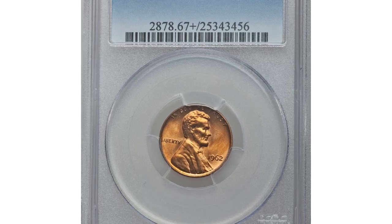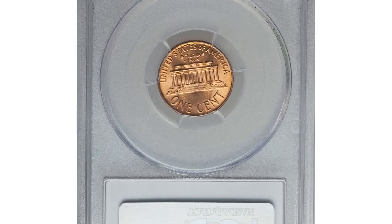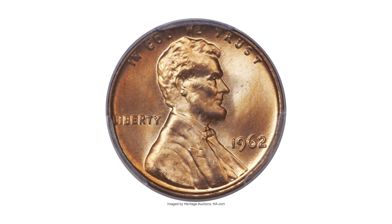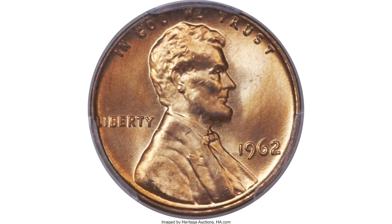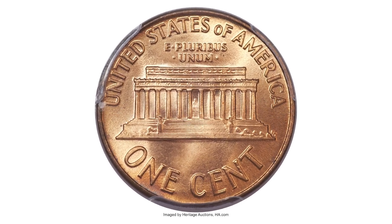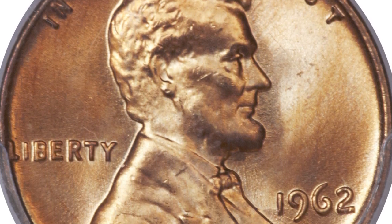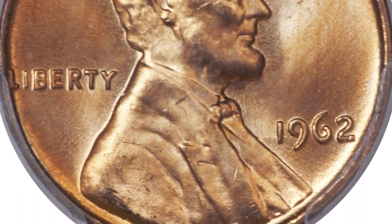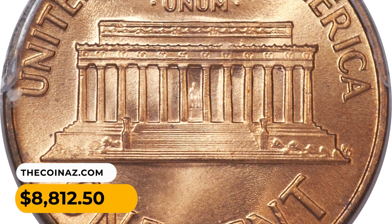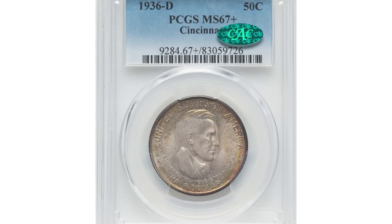Here is a 1962 Lincoln cent in mint state 67+ red condition. It is sometimes difficult to remember that the Lincoln Memorial cent design is now more than half a century old. Despite massive mintage, these coins were not saved and are now condition rarities. The surfaces are brilliant and frosty with rich orange mint color — marks and spots are absent on this superb gem. It was sold for $8,812.50 at Heritage Auctions.